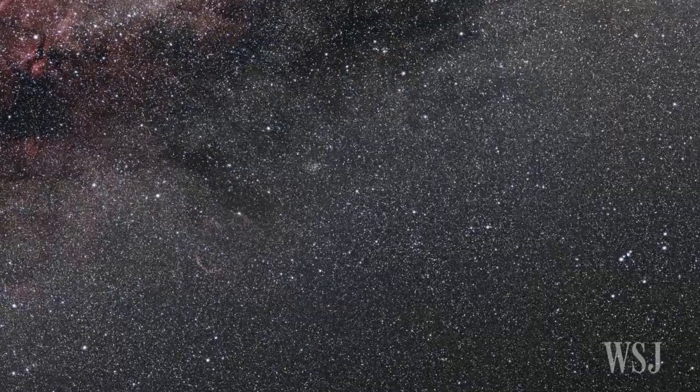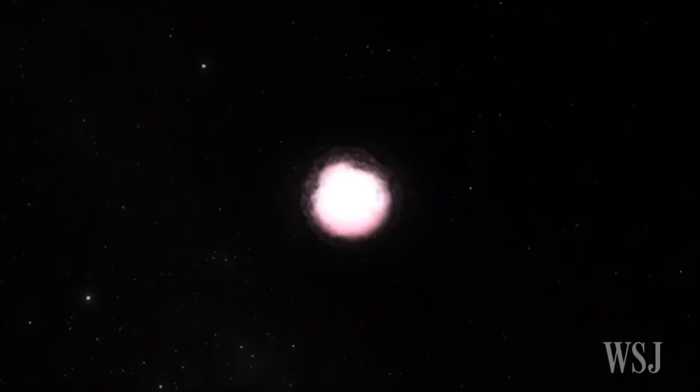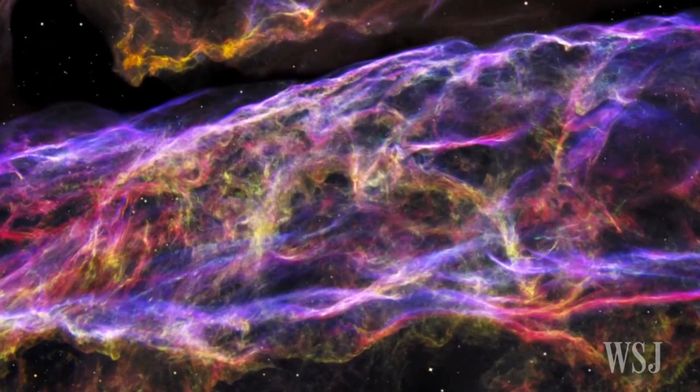Scientists believe that 8,000 years ago our distant ancestors might have witnessed a spectacle in the northern sky — a bright new star briefly blazing with light, that was in fact the explosion of a star 20 times more massive than our Sun. Now NASA's Hubble Space Telescope has captured a detailed look at the expanding remnants of the blast. The so-called Veil Nebula is 2,100 light-years away from Earth and 110 light-years across.